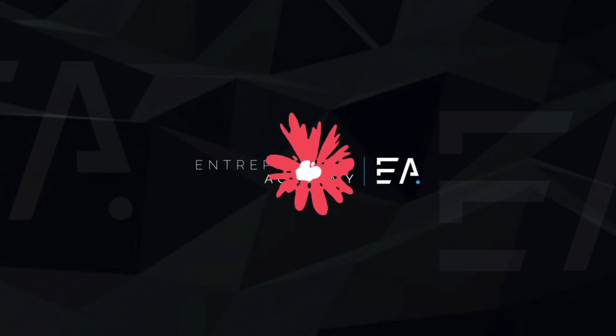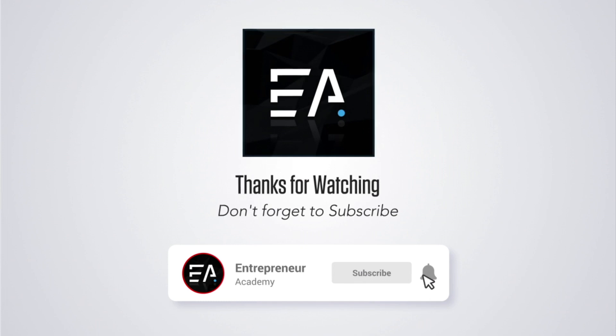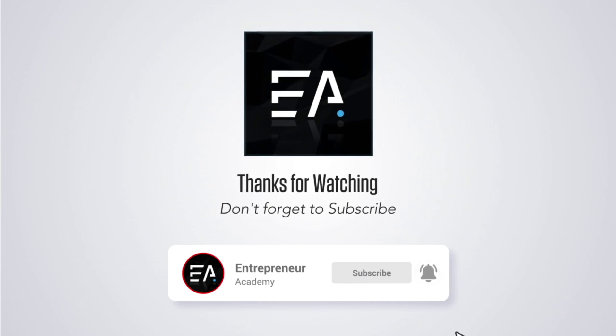I hope these troubleshooting options work for you. Please give me a thumbs up if they did and don't forget to subscribe so that you don't miss any new content from us.